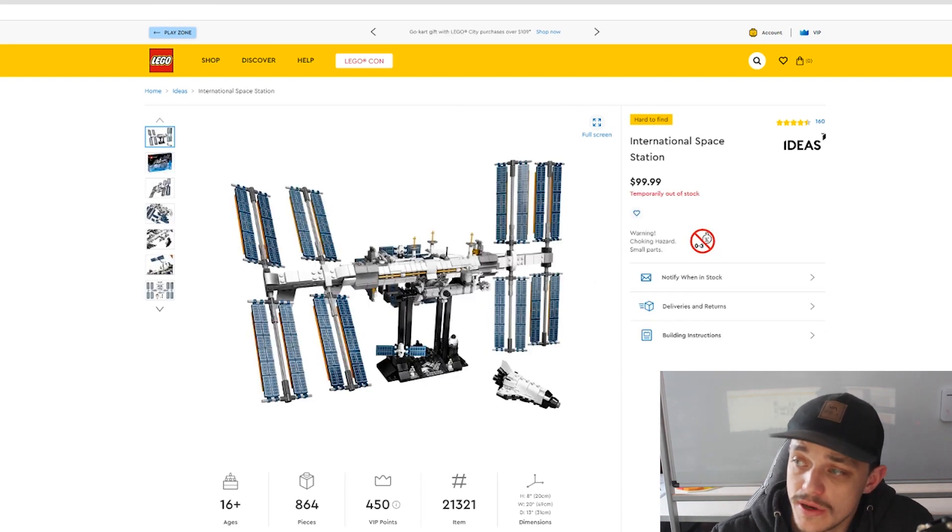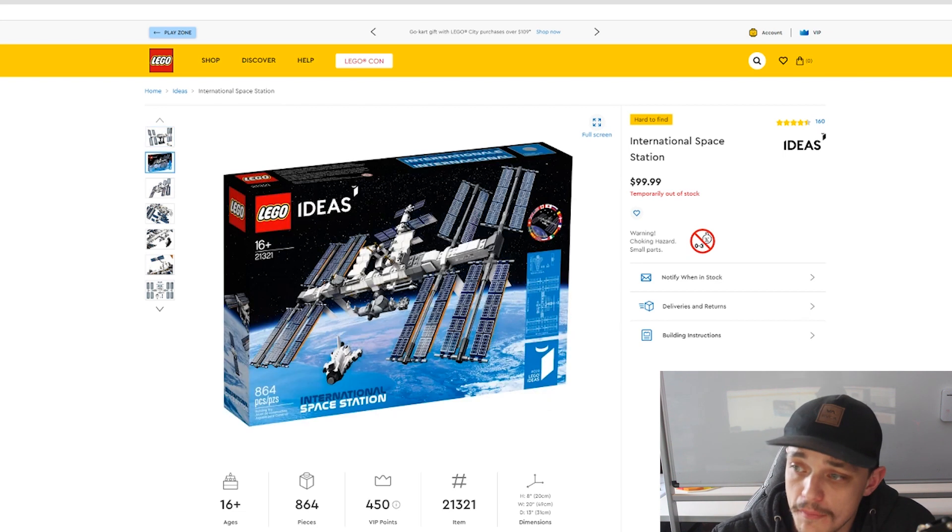The next one is set number 21321, which is the International Space Station. It has 864 pieces and this set in Australia retails for a hundred bucks.